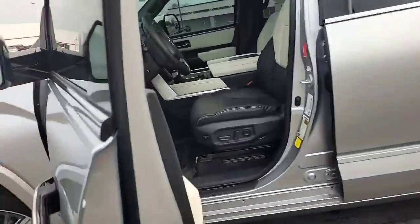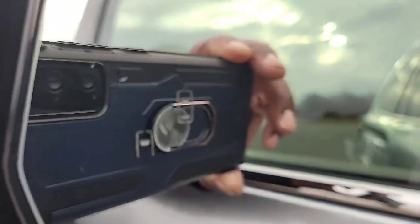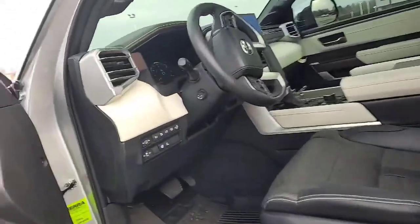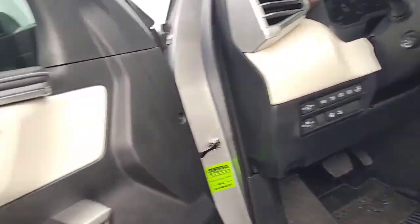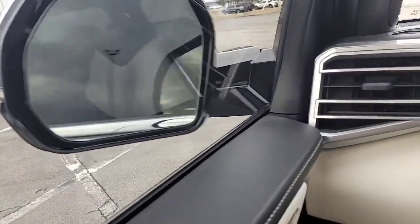I'm going to get in there and show you some features on this vehicle. Of course, this vehicle has the blind spot monitoring, smart key system, so you don't have to worry about pulling your key out to open the door. Remember, these mirrors are power mirrors — as you see, those mirrors are closed in.